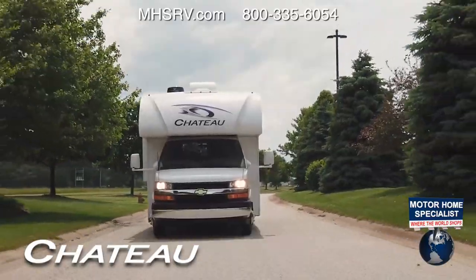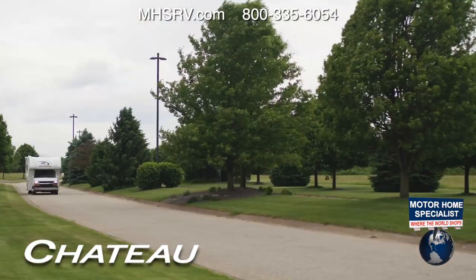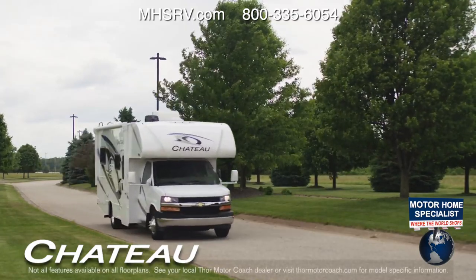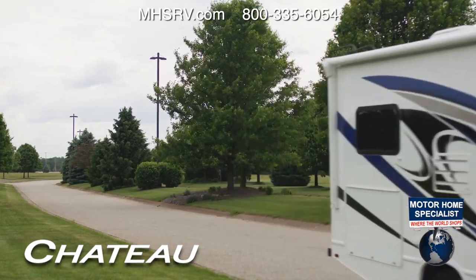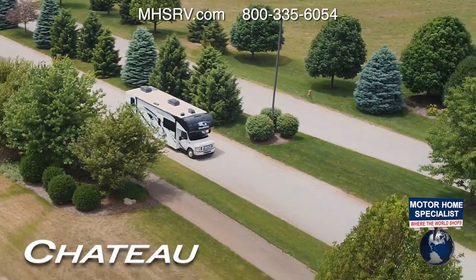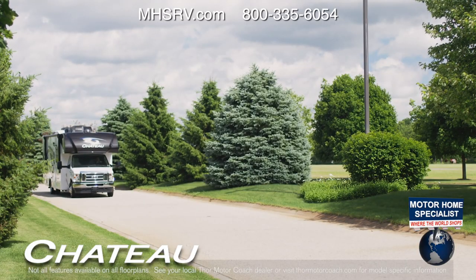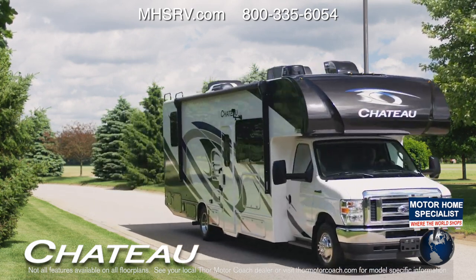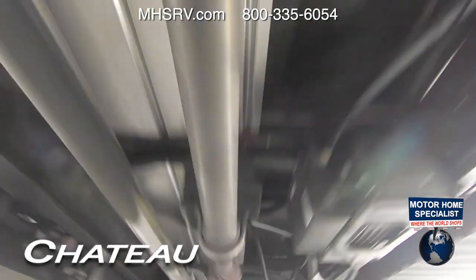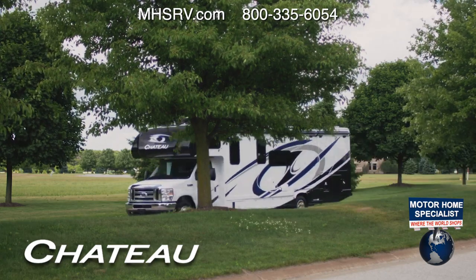When you grab the wheel of the Chevy on select floor plans, you are piloting a Class C RV with the Vortec 6.0-liter V8 with 323 horsepower and 373 pound-feet of torque. The Chateau also rides on an updated E350 and E450 series chassis from Ford. Under the hood is the new 7.3-liter V8 with 350 horsepower and an impressive 468 pound-feet of torque at 3,900 RPM, paired with a TorqShift six-speed transmission with a tow/haul mode.